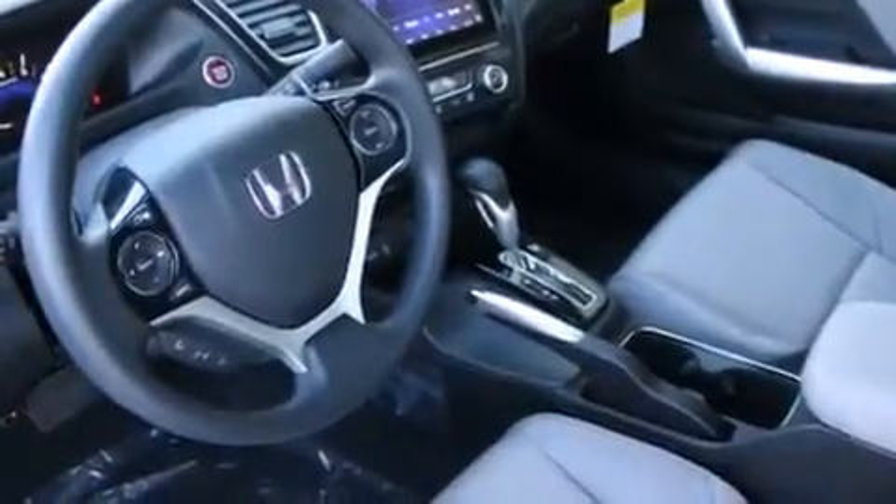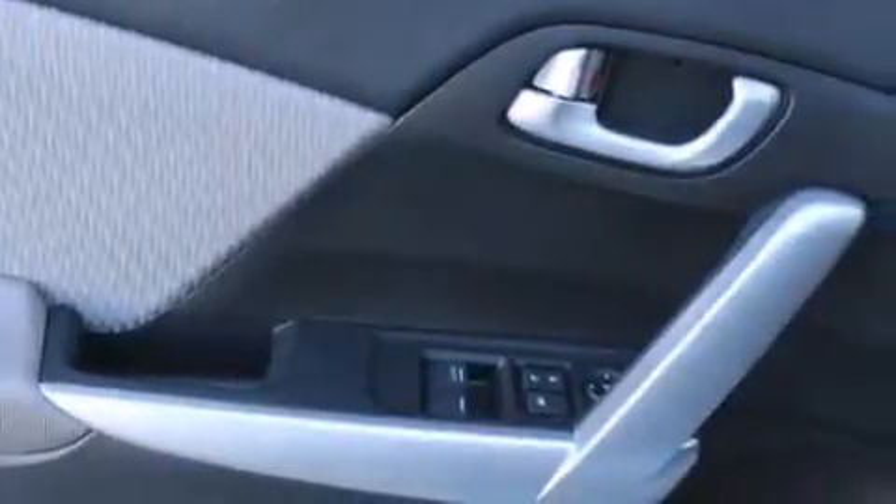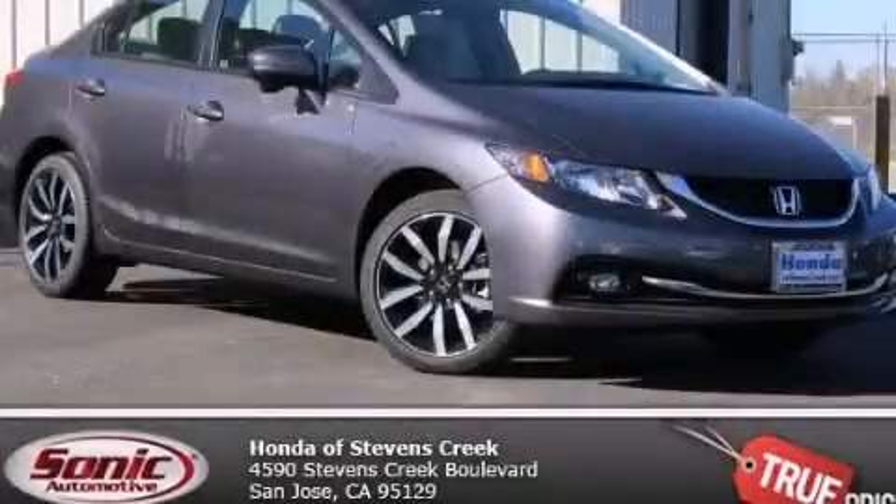With an EPA estimated rating of 39 miles per gallon on the highway, it's easy to see how you can save. Stop by today and test drive this automobile for yourself.